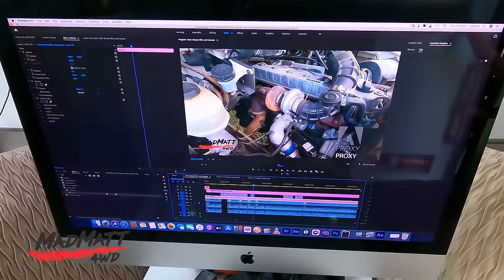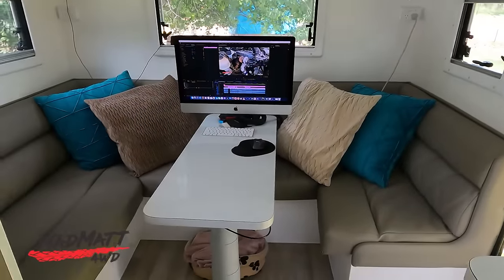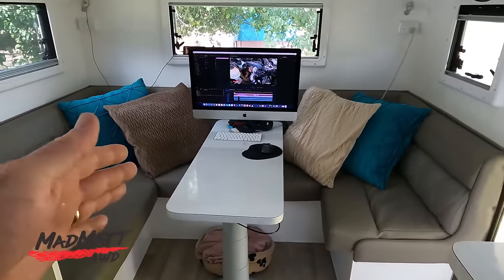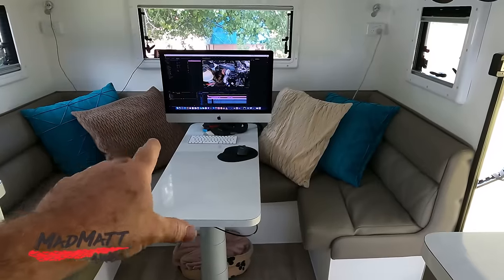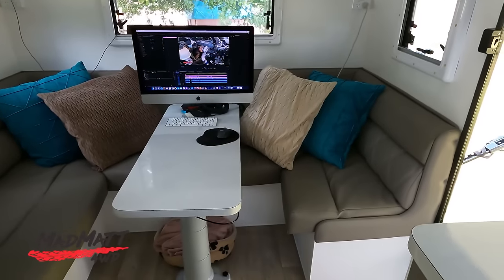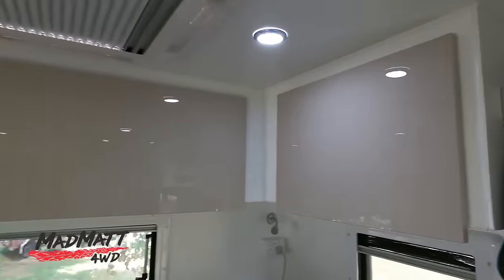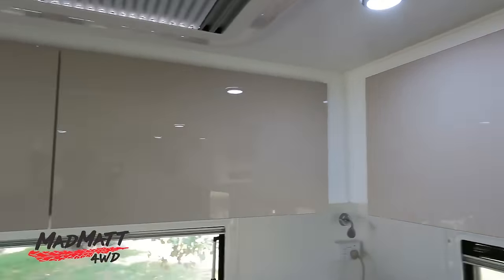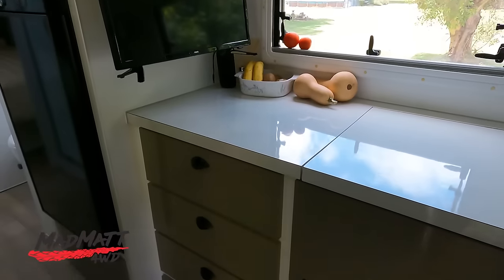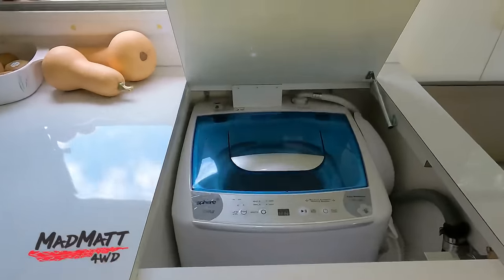Here's the video you're currently watching being edited — we're halfway through it. We needed specific things in the layout, so we went with what they call a club lounge design so we can have a workspace. Mrs Mad Matt can spin this around, sit over there, do the editing and all the work. We don't need it to be made into a bed. We also liked having lots of storage space up above — lots of cupboards. We thought at first we wouldn't fill all of those. Guess what — we have. It's got nice Sirocco fans and a washing machine.